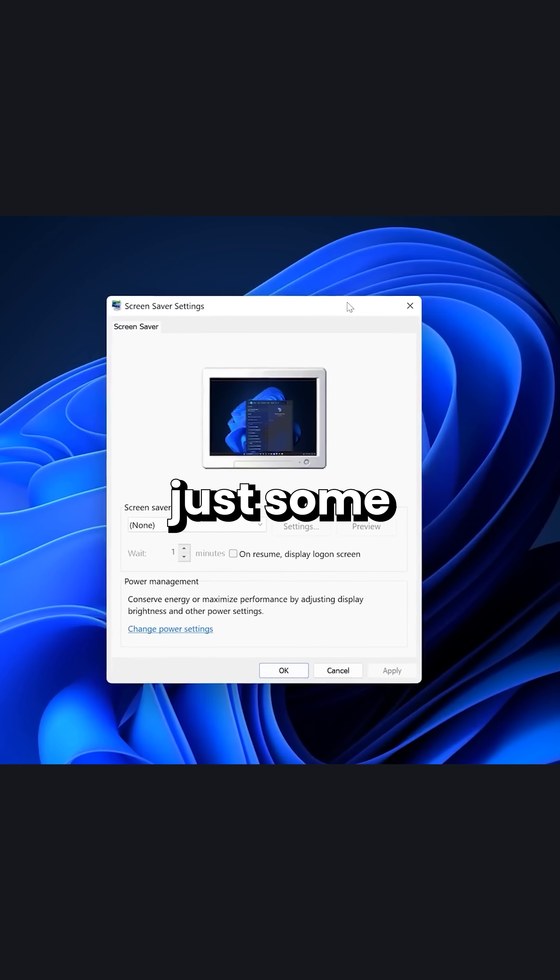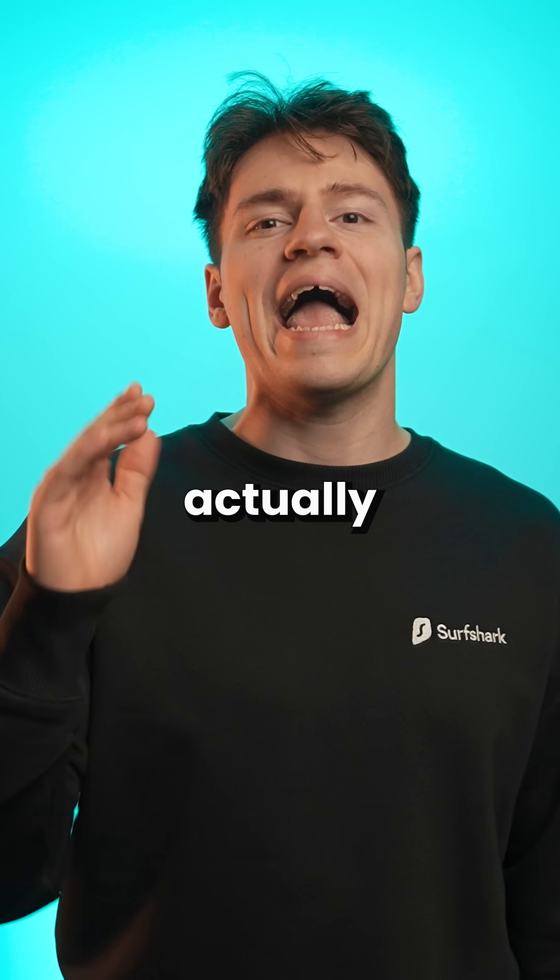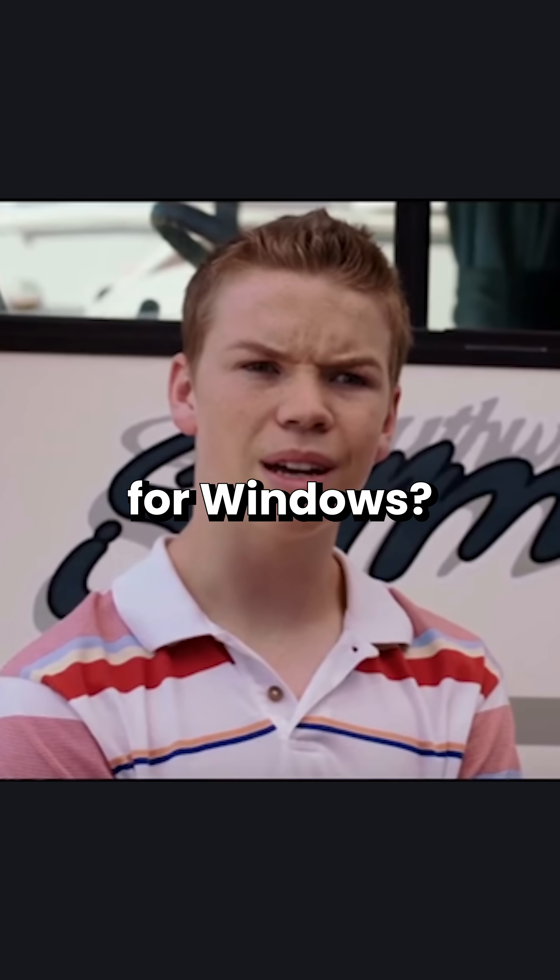Blah blah blah, it's just some colors bro, stop complaining. No, I think we have the right to demand better for products that we actually pay for. Wait, you guys pay for Windows? Excuse me.